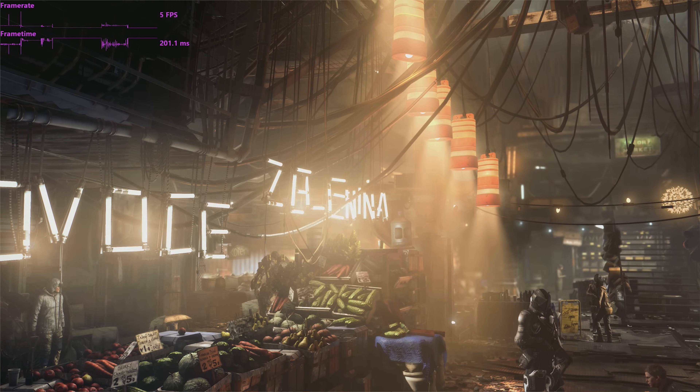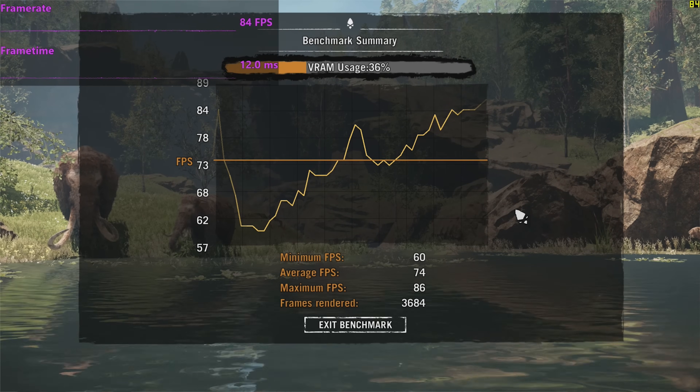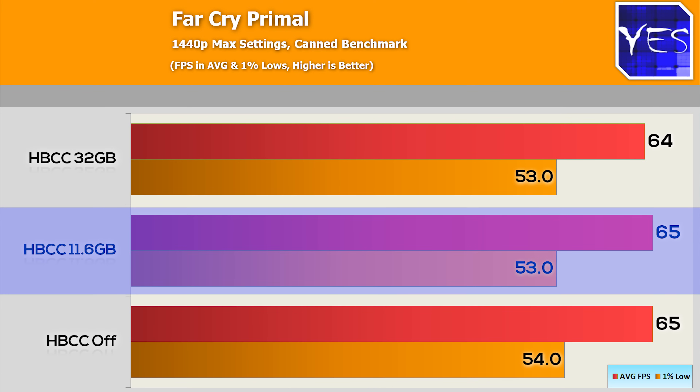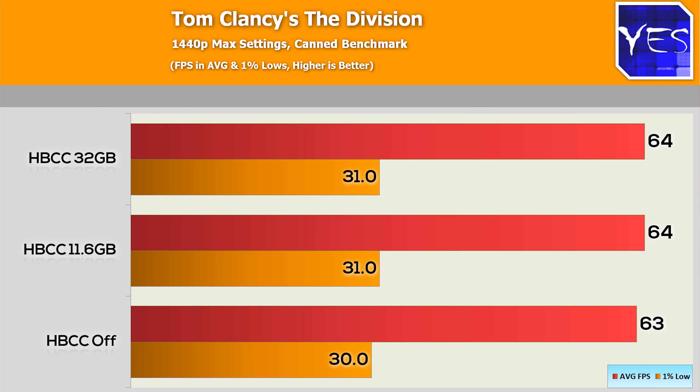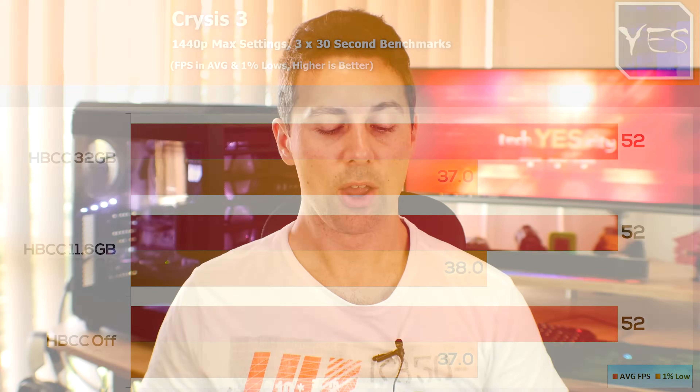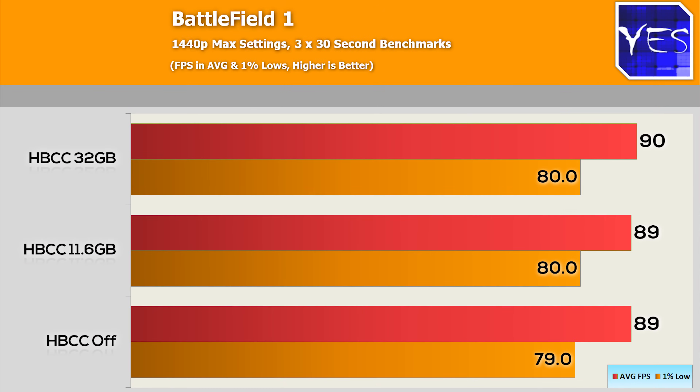I then tested some different games. First up was Far Cry Primal, and across the results it was much the same — HBCC on low, on high, or off made no difference to average or 1% lows. Tom Clancy's The Division was a very similar scenario. Moving on to an old favorite, Crysis, which is a very intensive game — at 1440p with playable frame rates, nothing was changing. The last game tested was Battlefield 1. Across all these different games, I couldn't find any differences in 1% lows or average FPS.